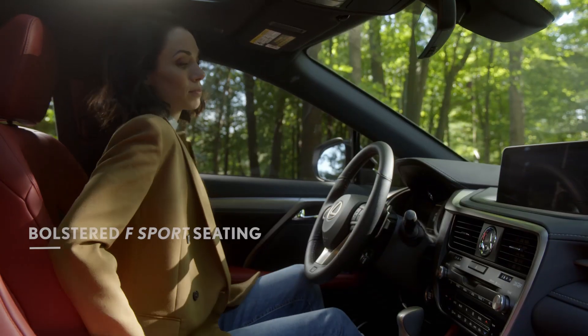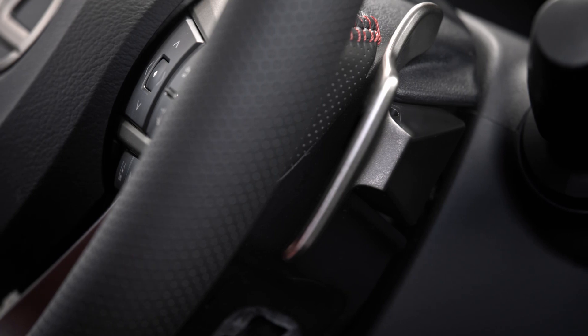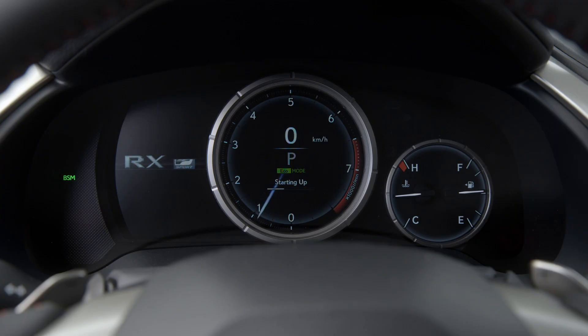Inside, interior enhancements elevate the feeling of performance with exclusive F Sport seating, paddle shifters, perforated leather trim and an LFA-inspired digital dash.